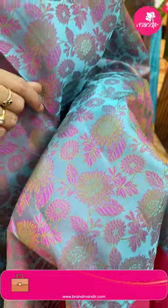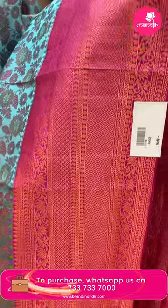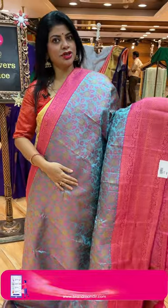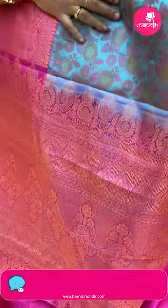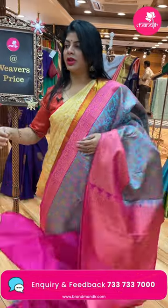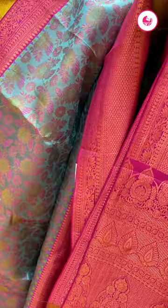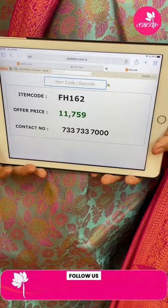Border contrast pink color with florals, diamonds, lotus, vines, paisleys, drop-shape buttas, contrast border. Maldukhuda contrast with intricate stripes with motifs, floral motifs, floral border. Blouse contrast with border — too good, I loved it. Pricing: 11,759. FH162 is the code.